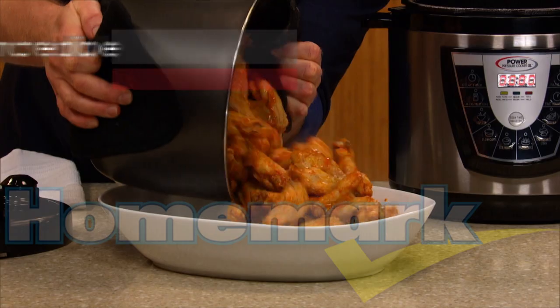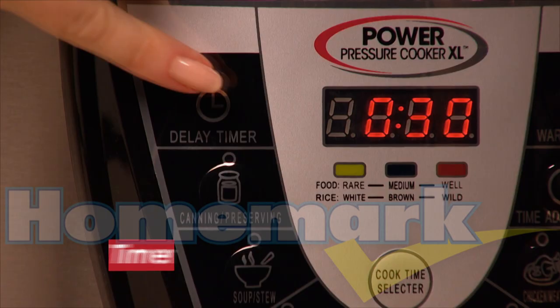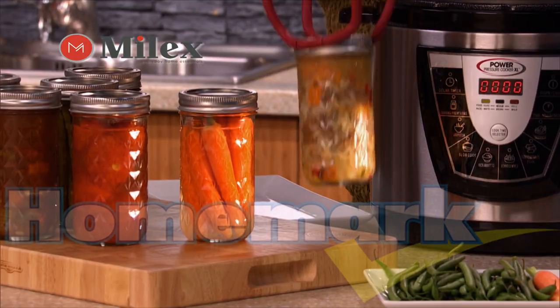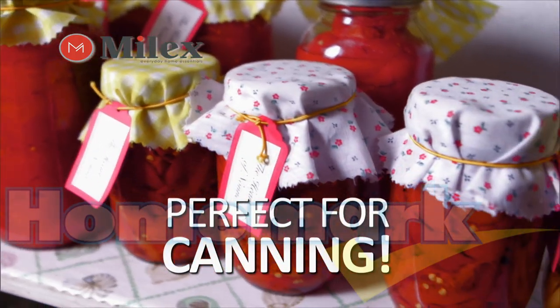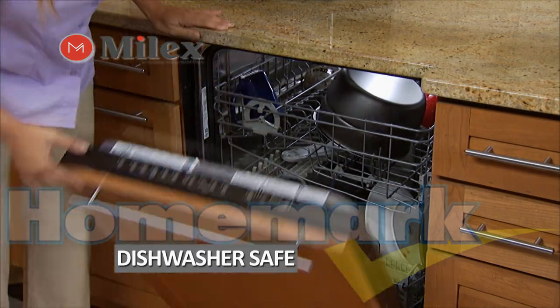The Power Pressure Cooker XL's incredible six-quart capacity allows you to cook hearty, fill-up-your-plate meals. Touch a button to set the delay timer. Even use the Power Pressure Cooker XL for canning — perfect for fruits, vegetables, meats and more. And clean up is a breeze; just drop the removable insert into the dishwasher.